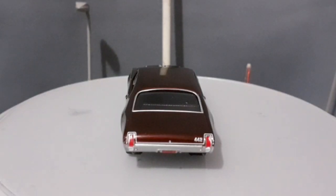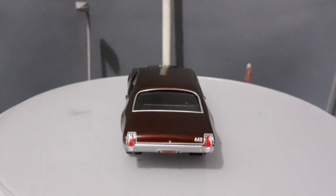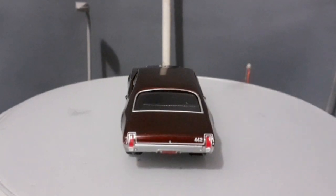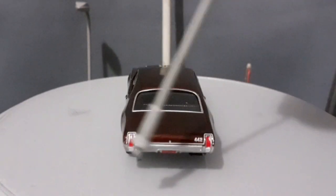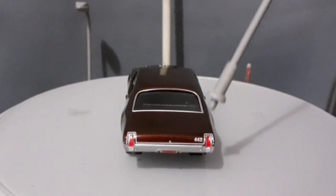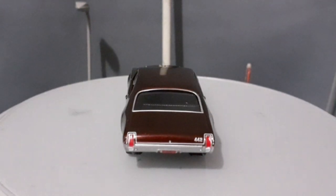Na parte traseira dessa miniatura temos outro show à parte. A gente nota que as lanternas, diferente do nosso Chevelle 1970, neste modelo não vinham dentro do para-choque — elas estavam fora do para-choque, e o para-choque era uma peça que vinha mais abaixo, como essa daqui, que no caso dessa miniatura faz parte do molde. Vem a sigla 442 aqui em cima, o vidro traseiro é todo ele com borda cromada, e essa cor eu achei realmente fantástica nessa miniatura.